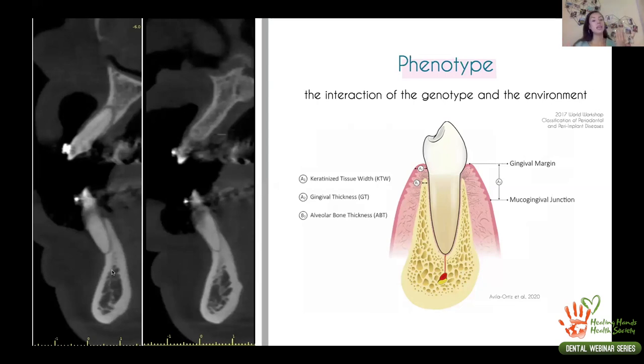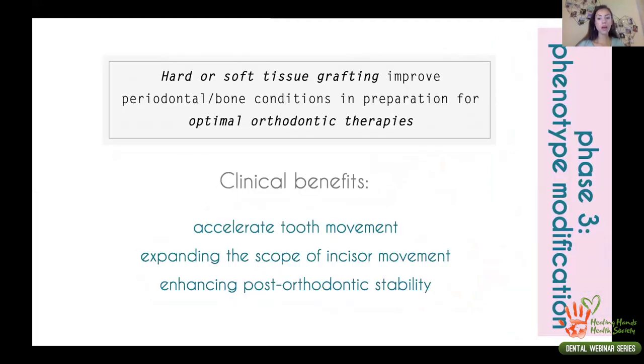We needed to consider recreating all parts of her phenotype and rebuilding the bone in the area. This is phenotype modification therapy — in her case, a thin bone phenotype, with almost no bone present. We needed to recreate this bone to create a healthier environment for her teeth. It is normal in patients who had previous orthodontic treatment to have this kind of situation, and since she still needed more orthodontic treatment, bone grafting in the area was indicated.